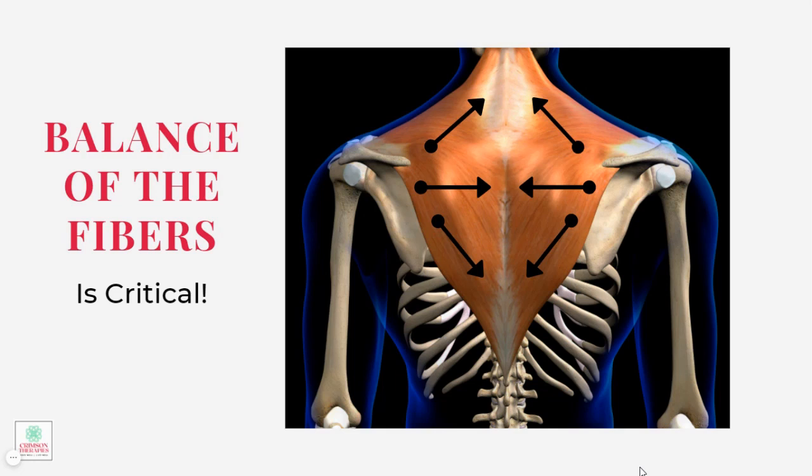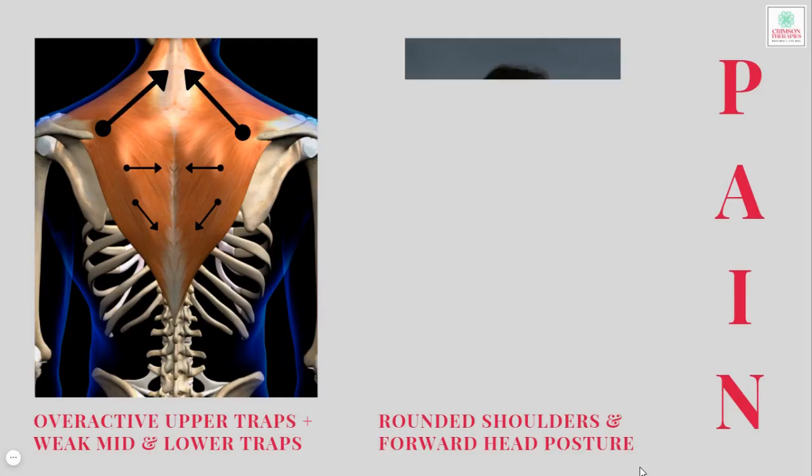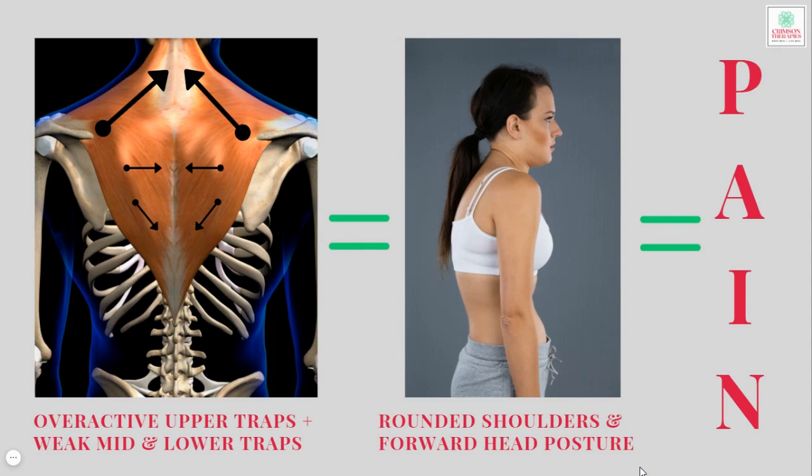If all three sets of the traps are in good balance, then life is good. However, more often than not, the upper traps are hyperactive, causing the shoulders to pull up, and the middle and the lower traps are weakened and unable to counteract the force of the pull of the upper fibers. This causes a hiked up, rounded shoulder and forward head position, and as I said, this contributes to pain.